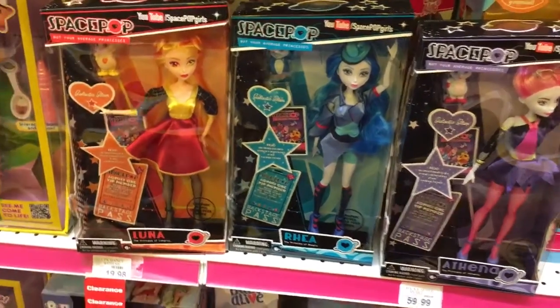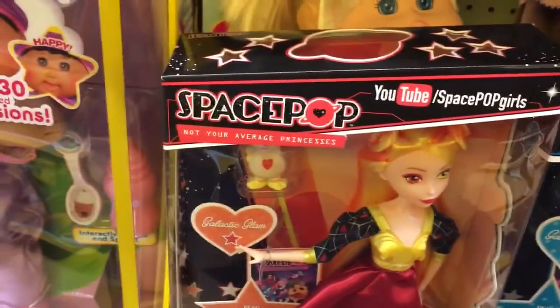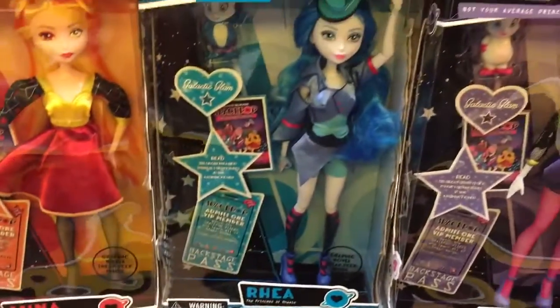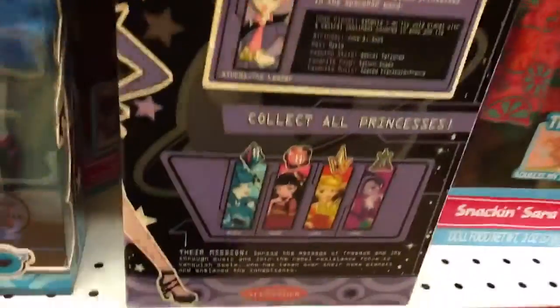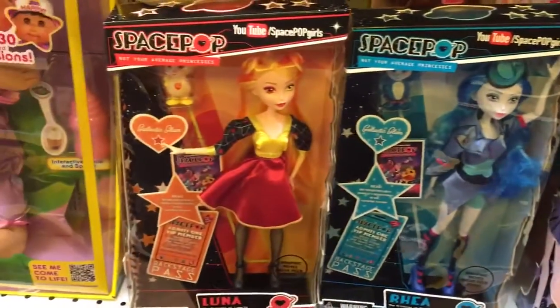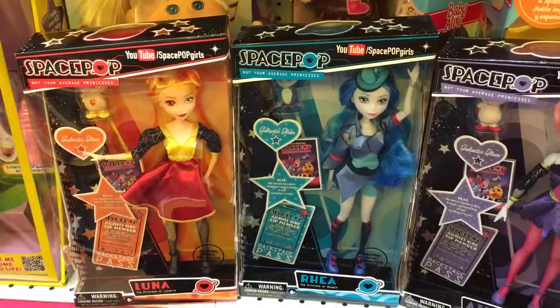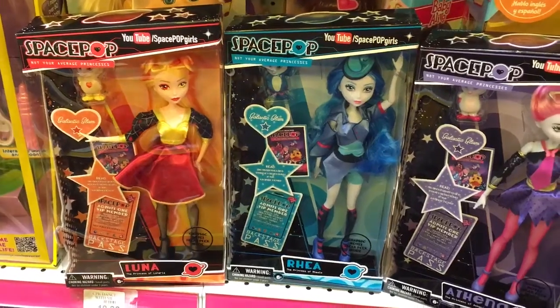In Toys R Us today they have some of the SpacePop dolls — it says 'YouTube SpacePop Girls, not your average princesses.' They have the Luna doll, Rhea, and Athena. If you flip the box around there's also Hera and Juno, but they don't have those. The SpacePop dolls at Toys R Us remind me of the Monster High boxes the way they're packaged.